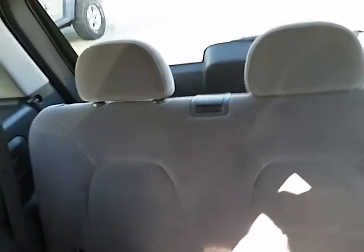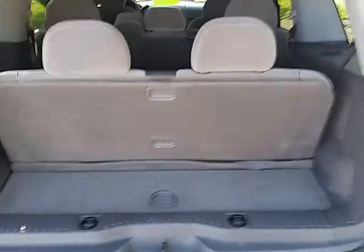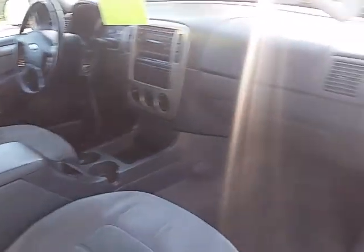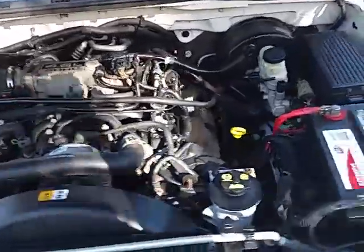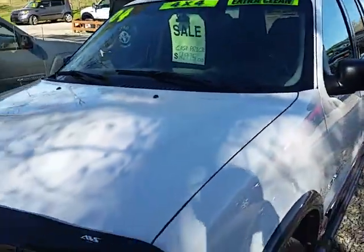The back seat — it's got the third row seating in the back. This does pull up so you can get in the back easier, and this lays down.